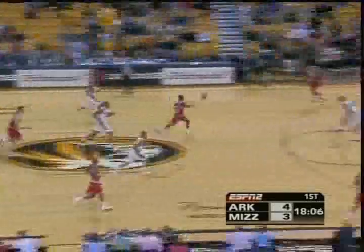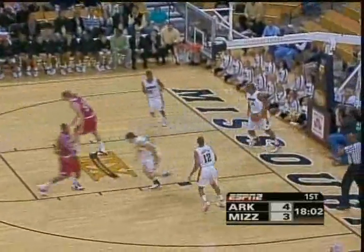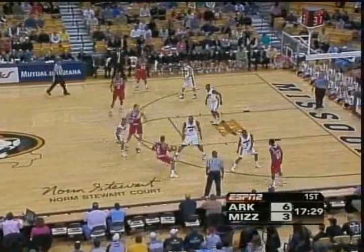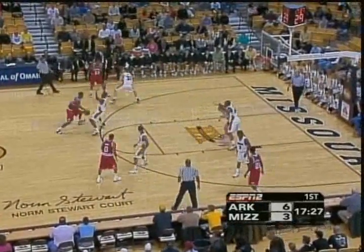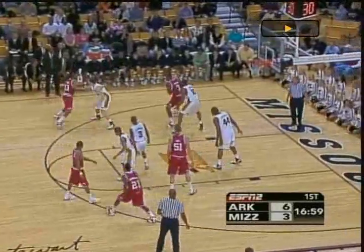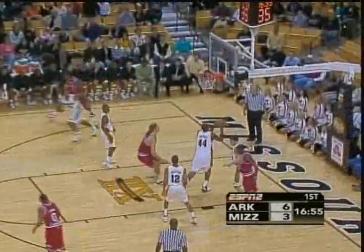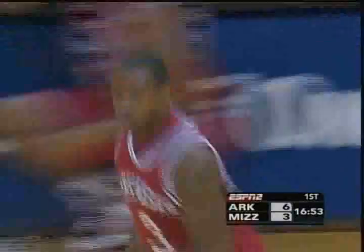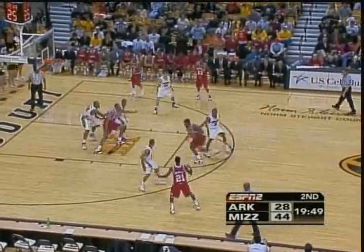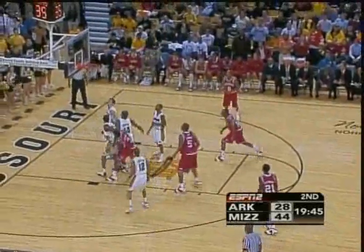Nice defensive wall thrown up by Stephen Hill at 7-foot-1, not to foul. Positions on the floor — they play a style that makes you make plays faster than normally you want to play. Thomas. Very tight series over the years. Arkansas has won 18, Missouri has won 17. Thomas fires — 20 minutes — and Charles Thomas rebounds his own miss.